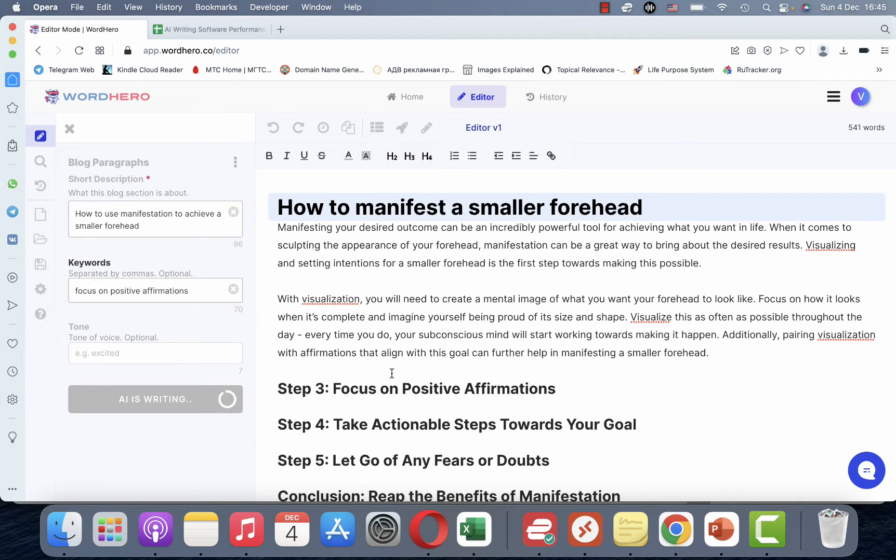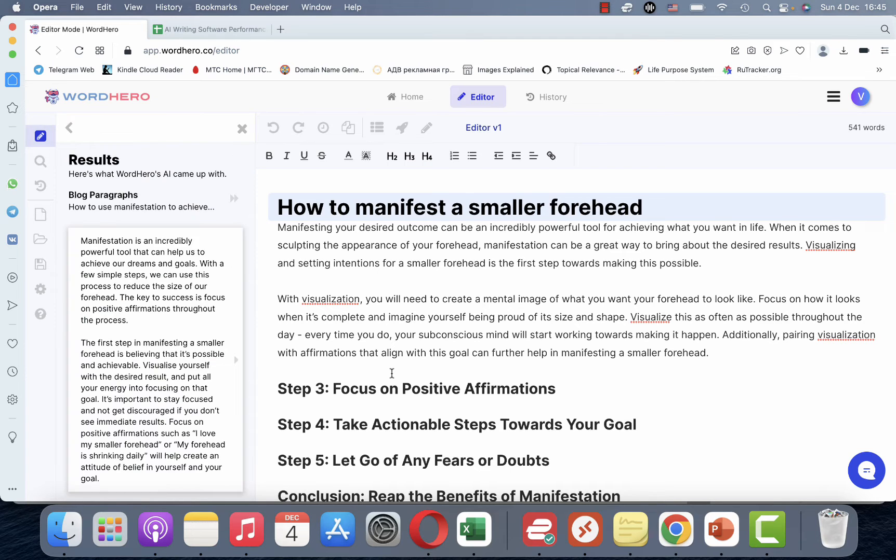When you're doing this at home, you want to read through what is being generated and edit the outputs. But for the sake of the experiment, I am not going to — I'm using raw outputs only.